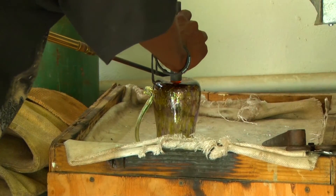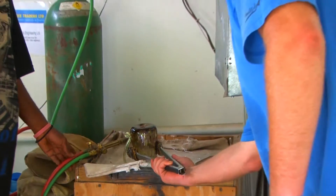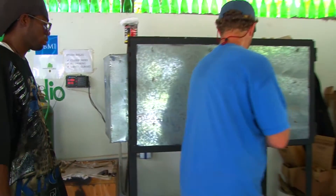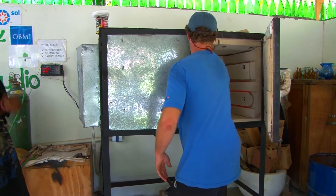Once the product is finished, it goes into our annealing oven, where it is cooled overnight to alleviate the stress buildup from moving from a liquid to a solid so quickly.